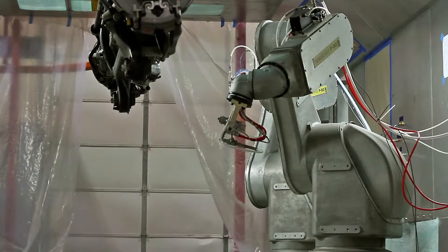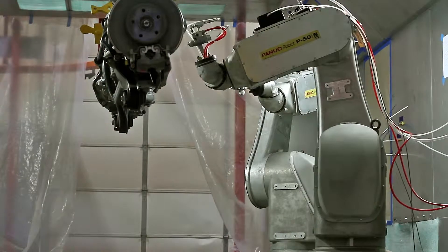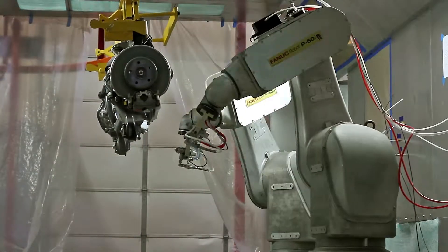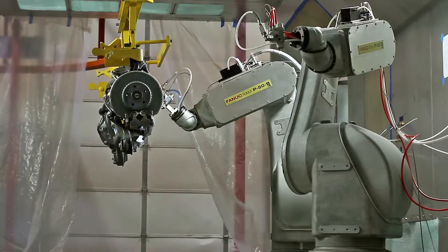My name is Kelly Ran, and I'm a controls engineer at Compass. There is an overhead conveyor that goes through a paint booth while carrying these parts, which are rear axles. There are three robots in the booth.